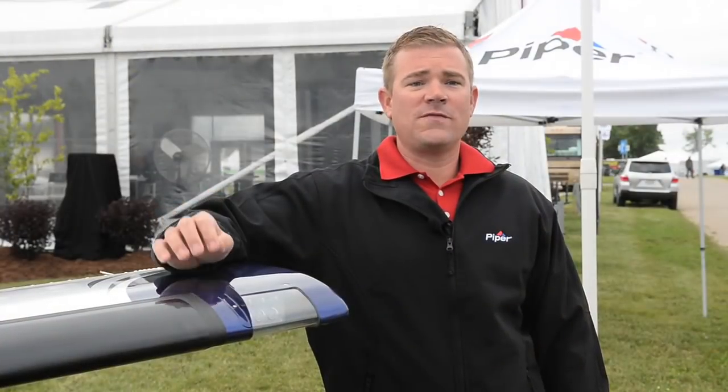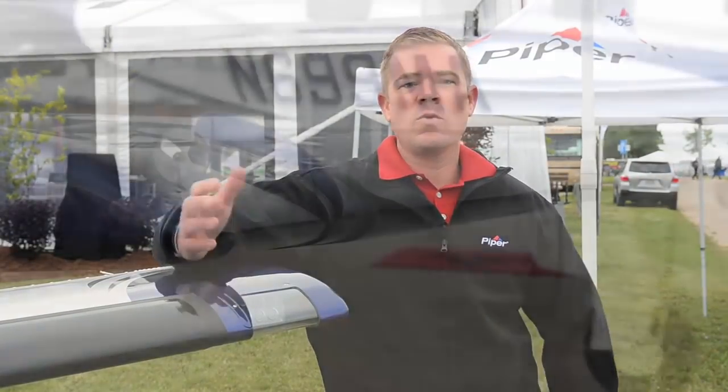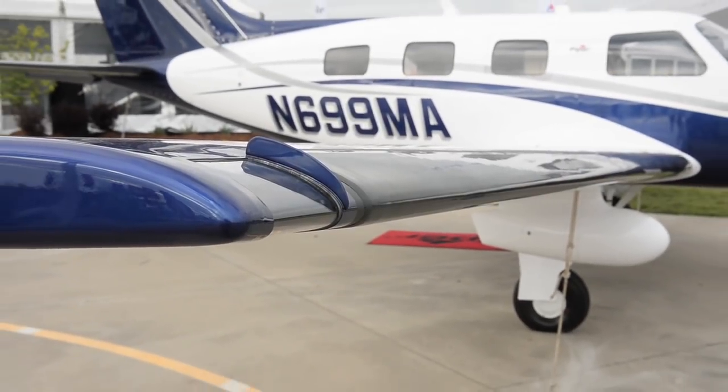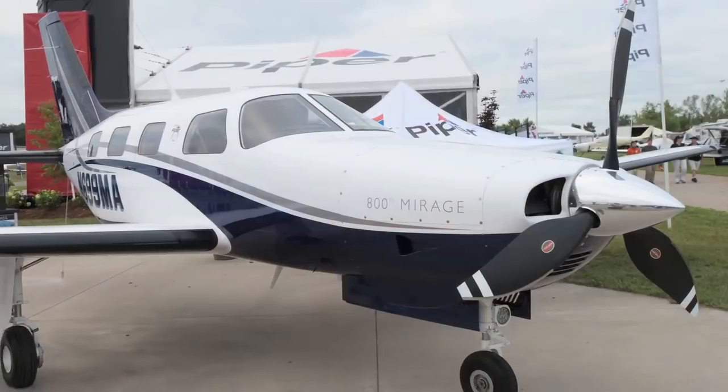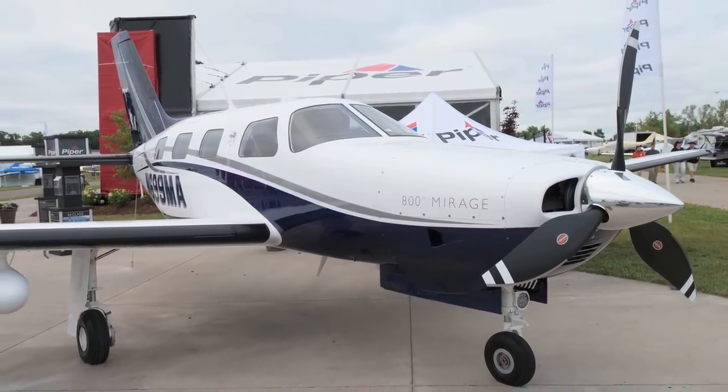The Mirage wing is 43 feet long, single spar. The wing is aerodynamically optimized for superior operating efficiencies at altitude. With 20 gallons per hour fuel burn, our customers truly appreciate the value the Mirage offers.